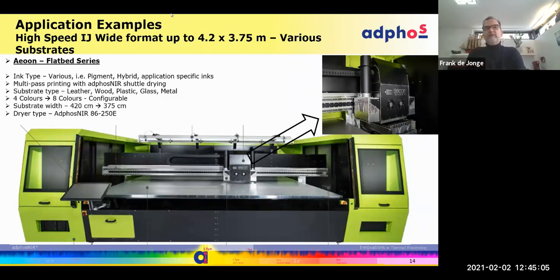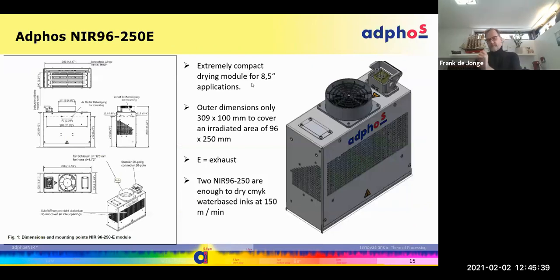ION, also an Austrian company, selected us in a similar application. They use a water-based ink with up to eight colors. We use a slightly more powerful dryer here — more emitters and slightly bigger — but the modules are still very compact and flanged on the side of the shuttle for immediate drying. Again, you see the advantages of reducing the bleeding effect and keeping the ink on the surface. This dryer is called the 96-250-E: E stands for exhaust, and 96 by 250 is the irradiated area, using NIR — near-infrared.